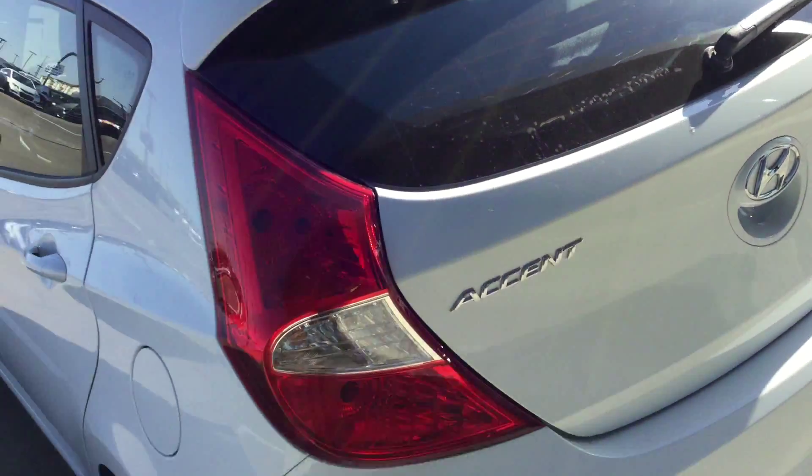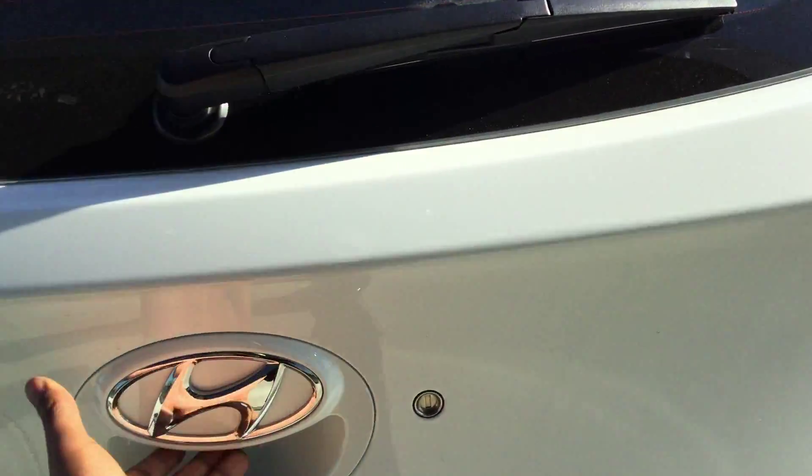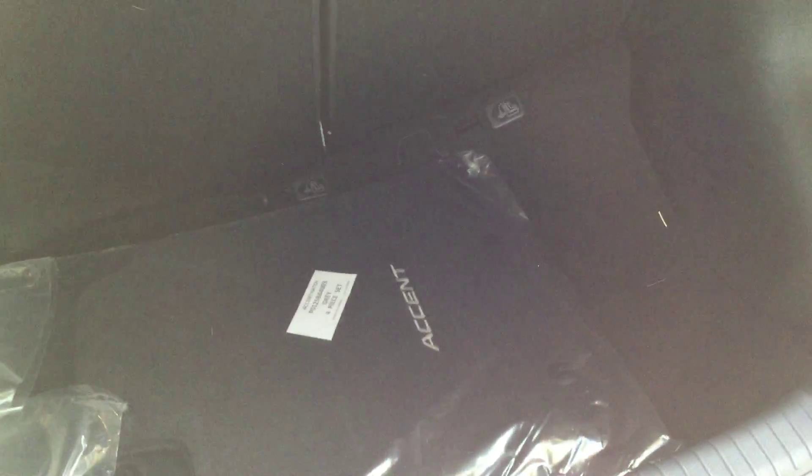Taking a look at the hatchback, the back has lots of room. I'm about 5'6" and I can still fit inside with lots of room. The trunk has lots of space — you can store lots of things inside, including your groceries and lots of accessories.